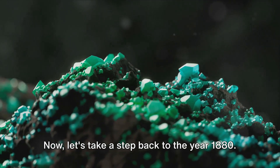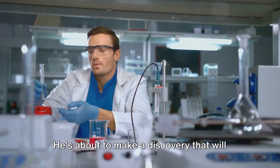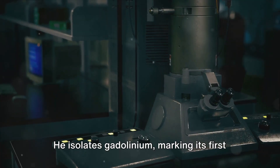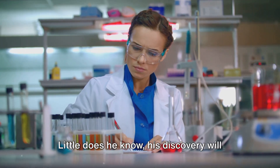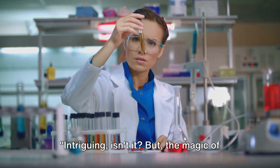Now, let's take a step back to the year 1880. A Swiss chemist by the name of Jean-Charles Galissard de Marignac is hard at work in his lab. He's about to make a discovery that will change the course of medical science forever. He isolates gadolinium, marking its first appearance in human history. Little does he know, his discovery will eventually enable doctors to peer into the human body without resorting to the scalpel. Intriguing, isn't it?